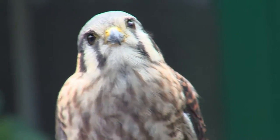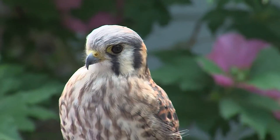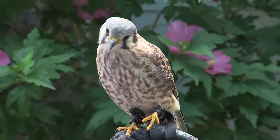This beautiful bird is an American kestrel. Her name is Dakota. She's an adult female, but young. She's here with us because she was struck by a car and unable to fly well enough to hunt and take care of herself.